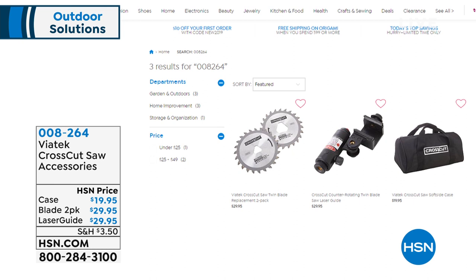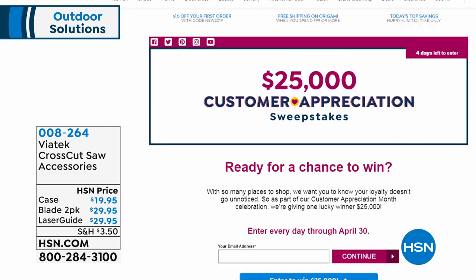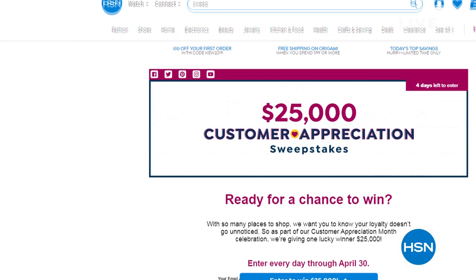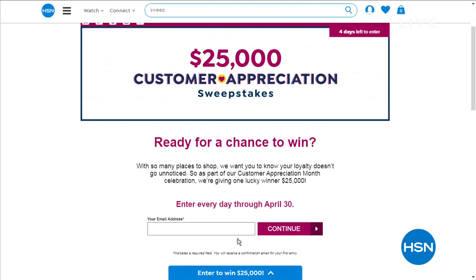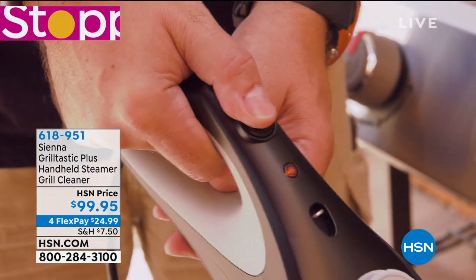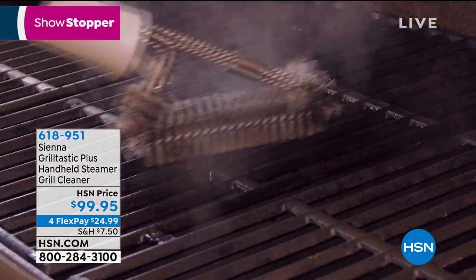Thank you Peter — he'll be back next hour with the AstroTurf mats. Just a couple of days left to enter the $25,000 Customer Appreciation Sweepstakes — only four days left, so take a couple of seconds to sign up. If you don't sign up, you can't win. Now, a showstopper: the Sienna GrillTastic Plus handheld steamer. Your grill is disgusting, right? We've tried scraping it, setting it on fire — Sienna makes powerful steamers, and this one is designed to clean the grill and so much more outdoors.